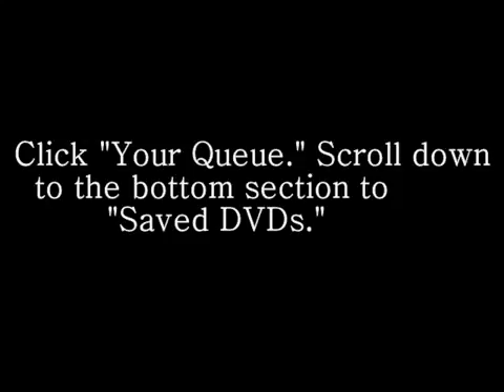Step 5: Click your queue. Scroll down to the bottom section to Saved DVDs. This will show you a list of the movies you have saved. You have the option to remove them from your saved list at this point.